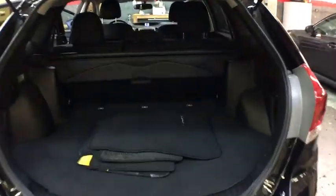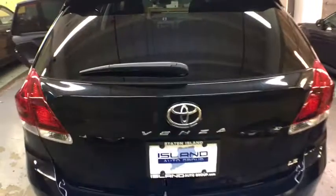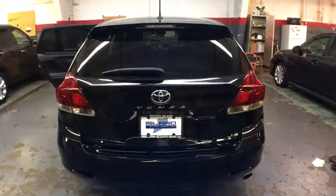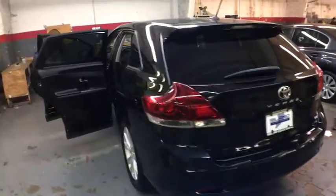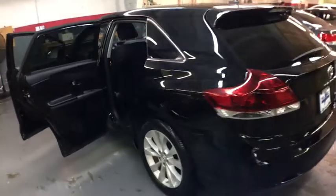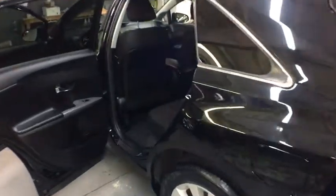This vehicle has less than 50,000 miles. Here are some of this vehicle's great options: stability control, traction control, HomeLink garage door opener, cruise control, front wheel drive, childproof rear door locks, fog lamps, trip computer, cargo area light.